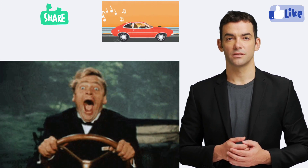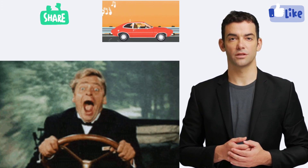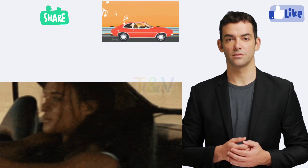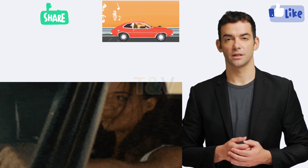5. Be confident. Stay calm and confident while driving and make sure to communicate with the examiner clearly. Even if you make a mistake, stay calm and keep driving.